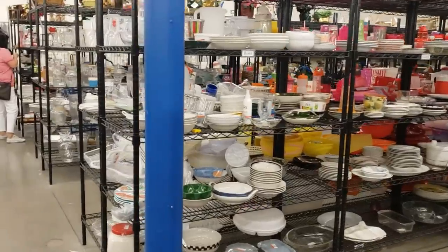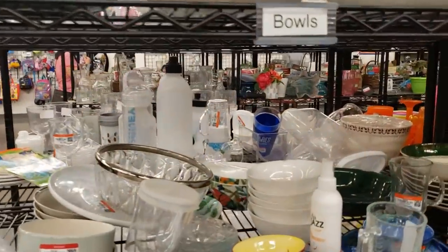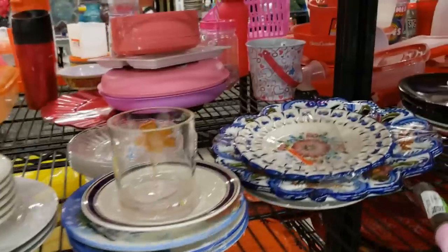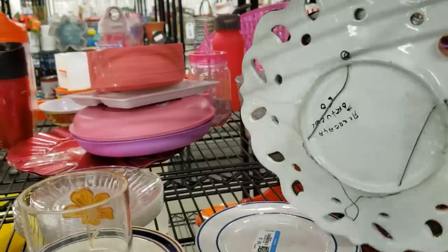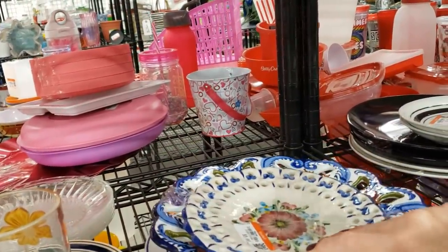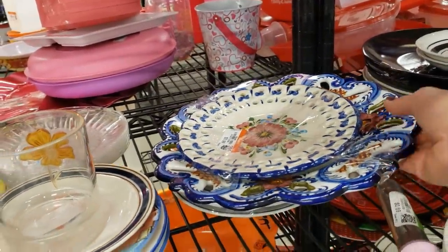I think the plates and dishes section is the one I missed — let's have a quick peek. These look like Portuguese pottery, it's pretty. But I'm seeing a few chips and maybe a hairline crack there. That's a shame — Portuguese pottery is really susceptible to chipping easily.